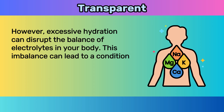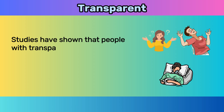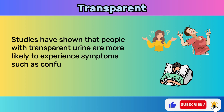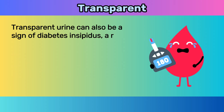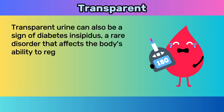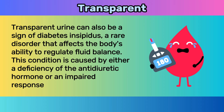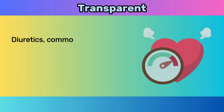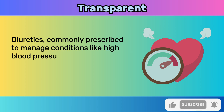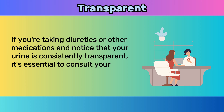This imbalance can lead to a condition called hyponatremia, where sodium levels become dangerously low. Studies have shown that people with transparent urine are more likely to experience symptoms such as confusion, seizures, and coma due to hyponatremia. Transparent urine can also be a sign of diabetes insipidus, a rare disorder that affects the body's ability to regulate fluid balance, caused by either a deficiency of the anti-diuretic hormone or an impaired response to it. Certain medications like diuretics, commonly prescribed for high blood pressure, can also cause transparent urine — consult your healthcare provider if this occurs consistently.